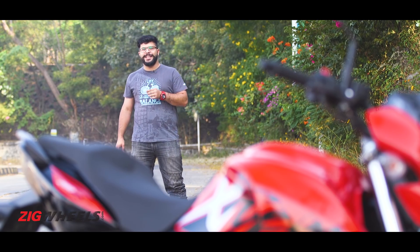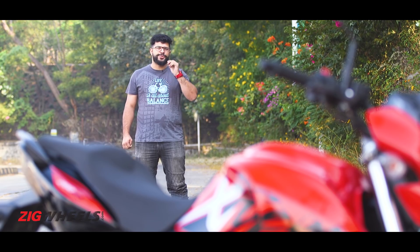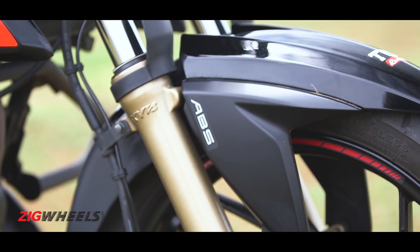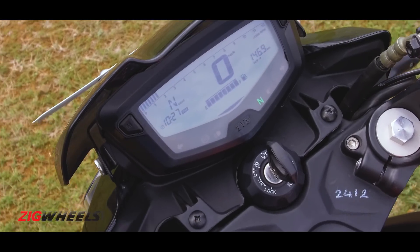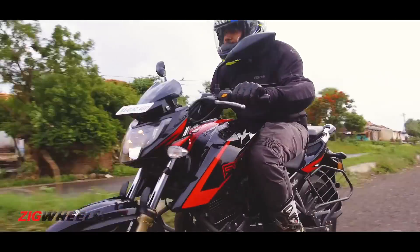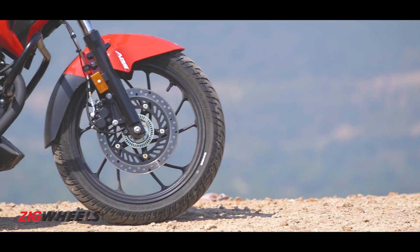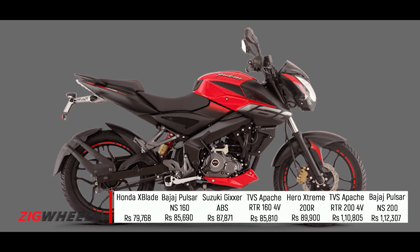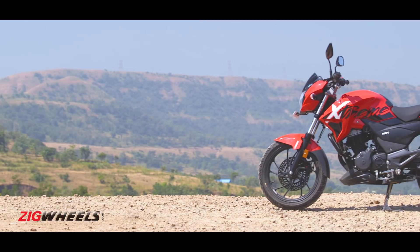For starters, it costs Rs. 89,900 ex-showroom Delhi, and at that price it is 20 grand more than the equivalent Apache RTR 200 4V. But that also gets dual-channel ABS, a slipper clutch, a feature-packed digital instrument cluster, and more importantly, more power. Since the Xtreme is about being practical, it costs 4 to 10 grand more than a modern sporty 160cc bike, and that's a pretty sweet deal when you consider you're getting all these extra benefits.